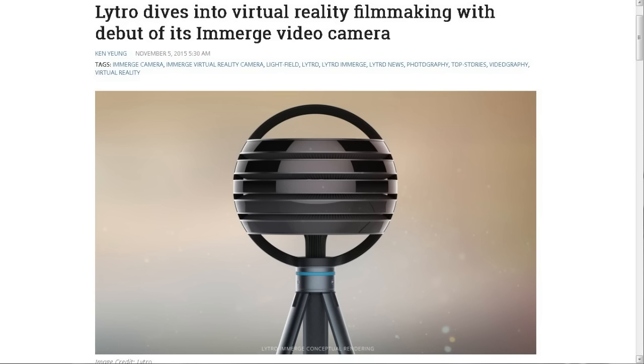This next article is from VentureBeat.com. Lytro dives into virtual reality filmmaking with the debut of its eMERGE video camera. I've talked about the Lytro light ray cameras before. It's more technically a light ray imaging system that can do a lot more than a camera because it computes the exact positions, angles, and vectors of the light rays themselves. They've made this thing look similar to a black basketball on a tripod, and it's going to be so expensive they'll have to rent it out to film crews.